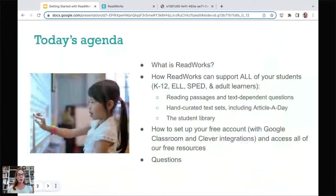So what are we going to do today? I'm going to tell you a little bit about ReadWorks — we're really unique in the ed tech space. Then I'll show you the main resources we offer to support all of your students. We support K-12, students of all learning needs, as well as adult learners. I'll show you how to set up your free account, with Google Classroom and Clever integration, and how to access all of our free resources. And then I will take questions.